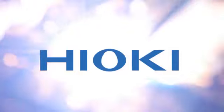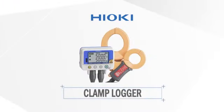Developed and manufactured by Hioki. Developing professional tools since 1935.